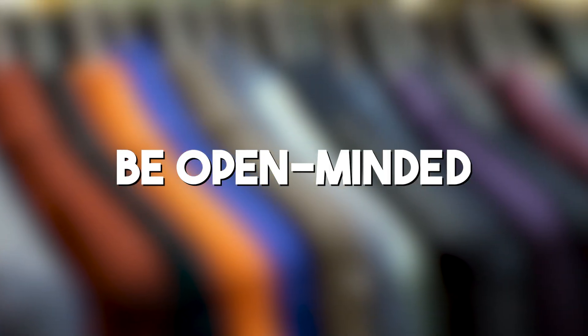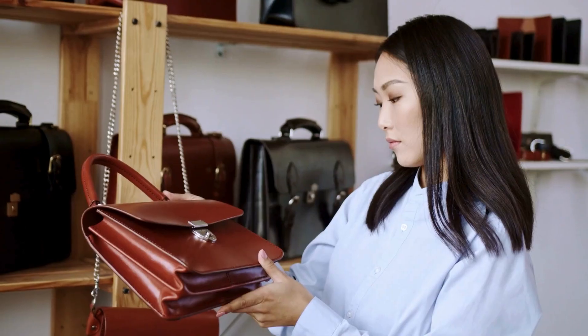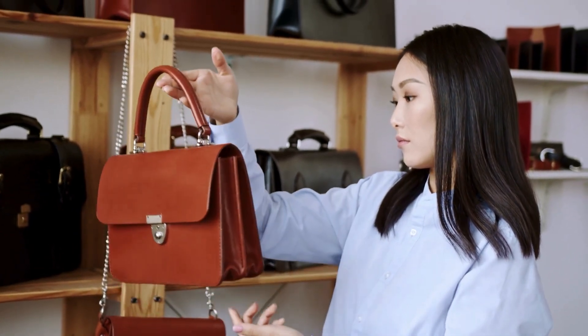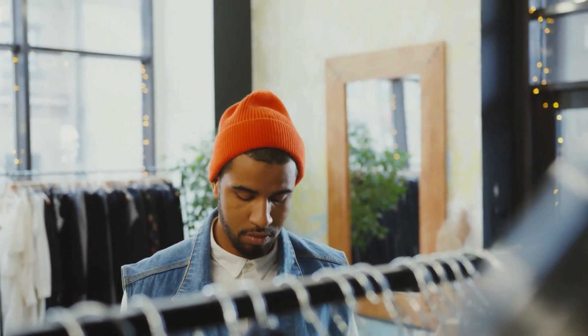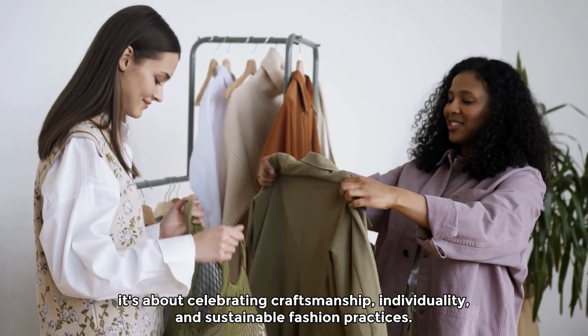Be open-minded. Thrift shopping is unpredictable — be open to unexpected finds and unique pieces that may not fit conventional trends, but resonate with your personal style. Thrifting for designer finds under $20 is not just about scoring incredible deals; it's about celebrating craftsmanship, individuality, and sustainable fashion practices.